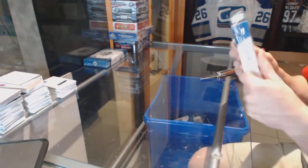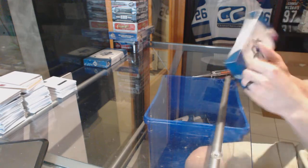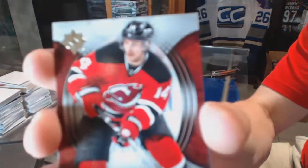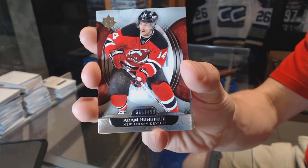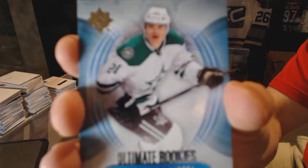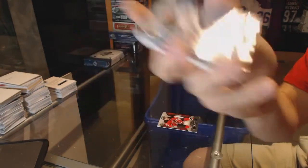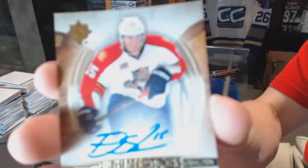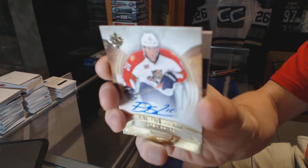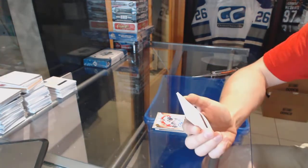Box six. Base card number to 499 for the New Jersey Devils, Adam Henrique. Rookie number to 499 for the Dallas Stars, Antoine Roussel. We've got a rookie autograph number to 399 for the Florida Panthers, Drew Shore. And we've got a redemption — oh boy, do we have a redemption.